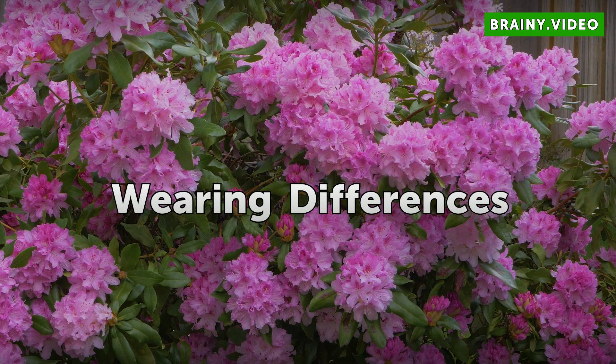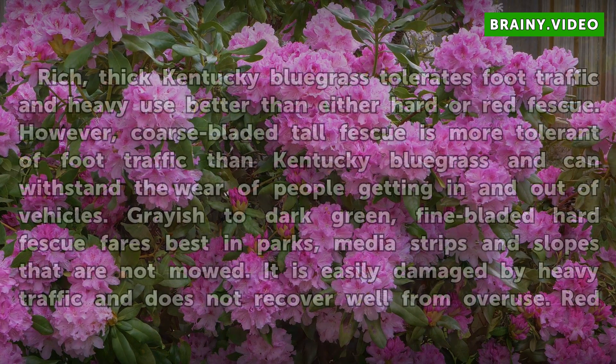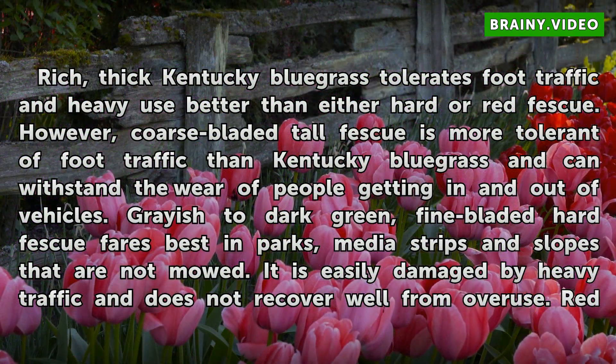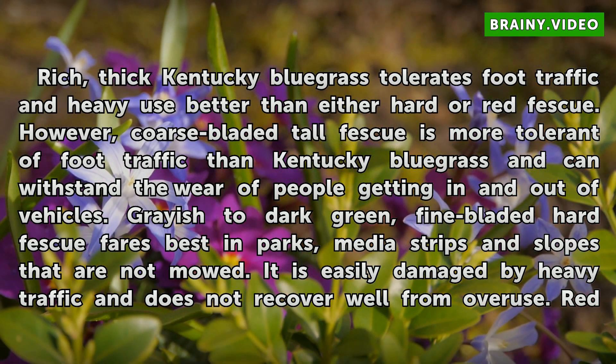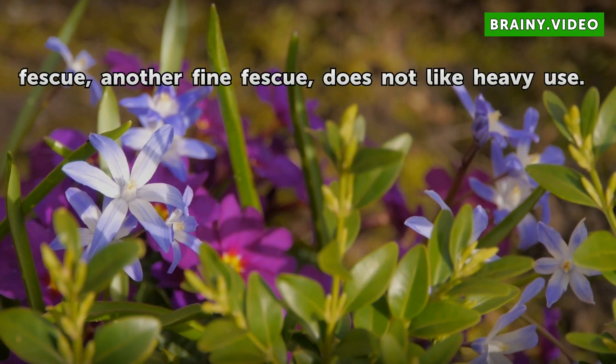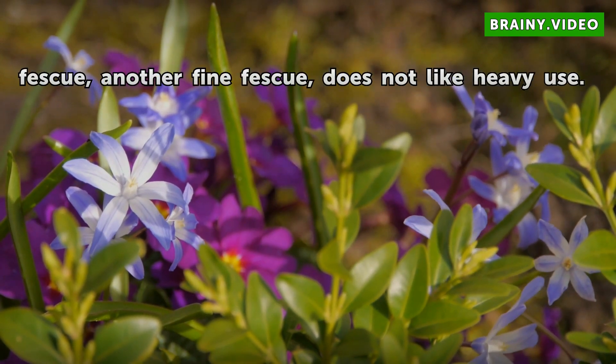Wearing Differences. Rich, thick Kentucky Bluegrass tolerates foot traffic and heavy use better than either hard or red Fescue. However, coarse-bladed tall Fescue is more tolerant of foot traffic than Kentucky Bluegrass and can withstand the wear of people getting in and out of vehicles. Grayish to dark green, fine-bladed hard Fescue fares best in parks, median strips, and slopes that are not mowed. It is easily damaged by heavy traffic and does not recover well from overuse. Red Fescue, another fine fescue, does not like heavy use.